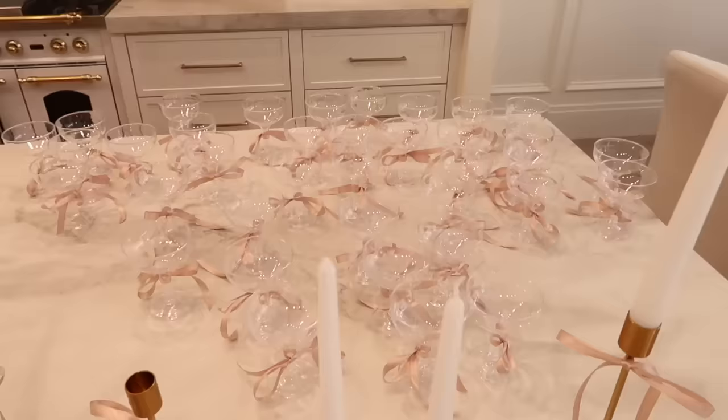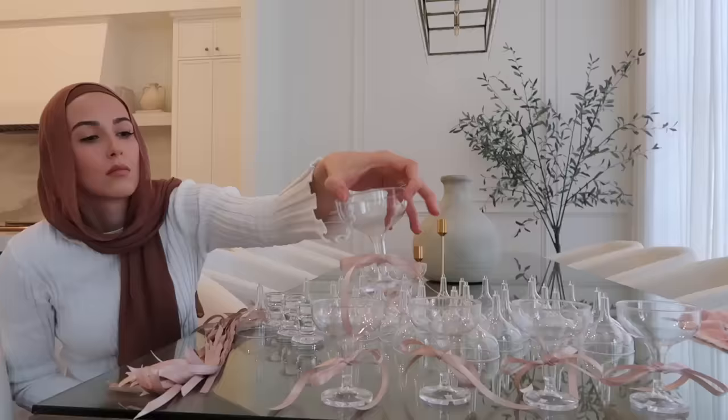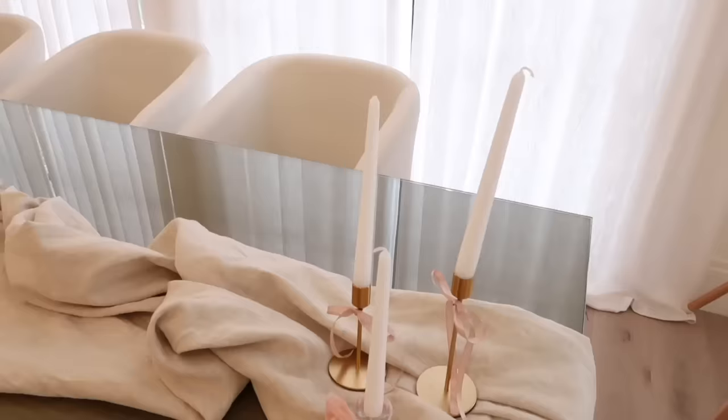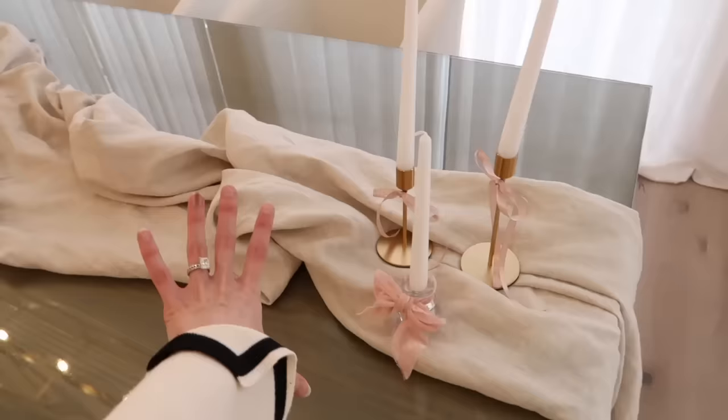Let me show you guys what else I've got. These are little plastic cups that I got off Amazon and then I tied bows around all of them — I'll insert a little time lapse of me doing that because I sat down and did it yesterday. And then I went ahead and tied some ribbon around the candlestick holders. I have these little cookie stands and trays for the cookies.